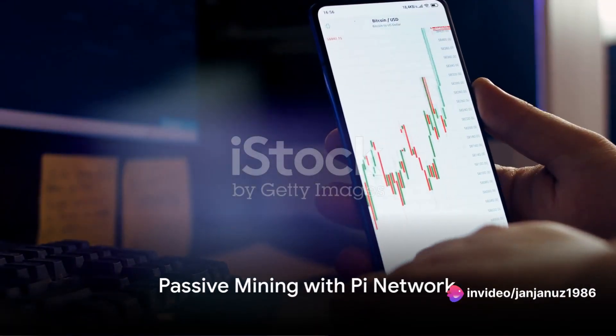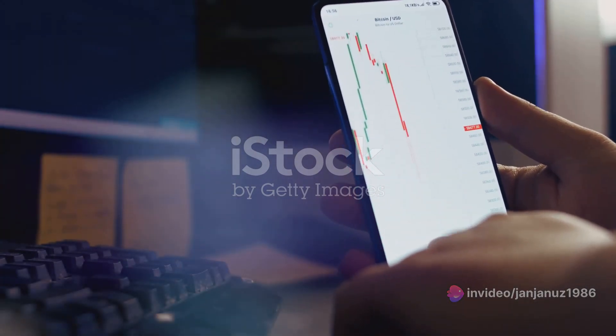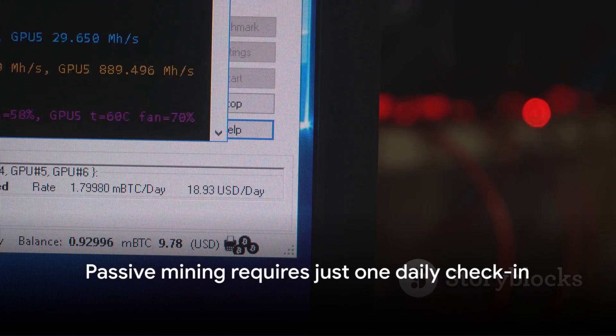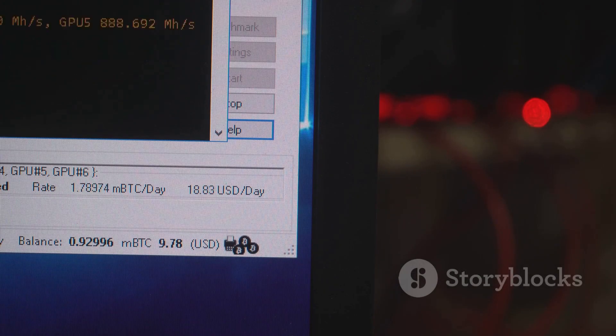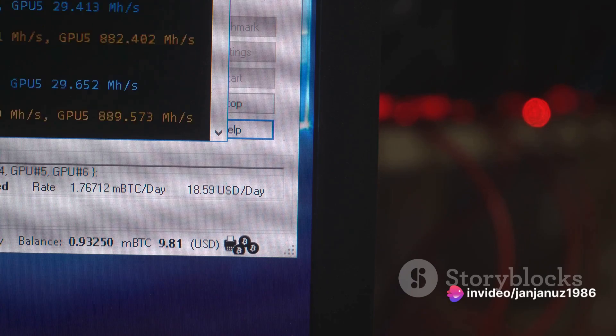After joining, the process is simple. Open the app once a day to passively mine Pi coins. There's no need to keep the app open or use it actively — just a single daily check-in, and you're steadily accumulating Pi coins. Yes, it's that straightforward.